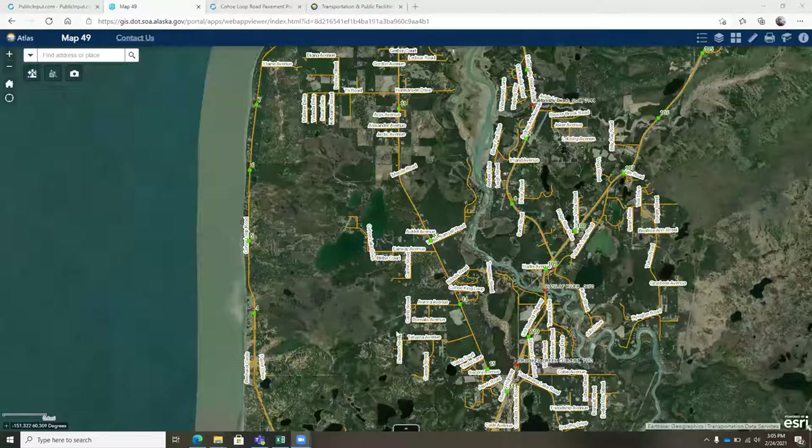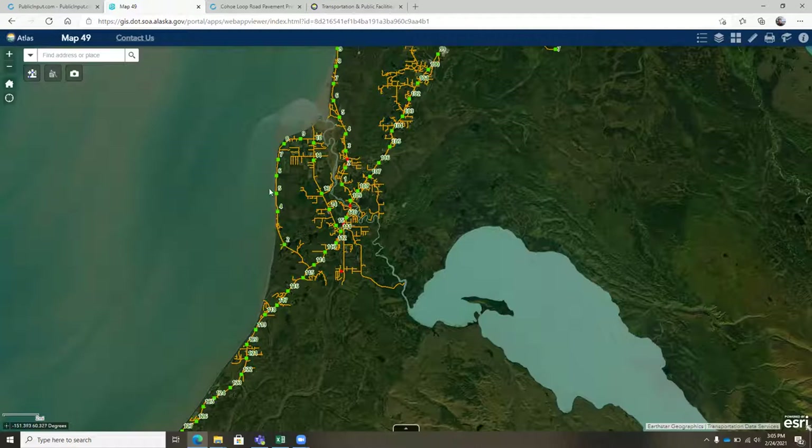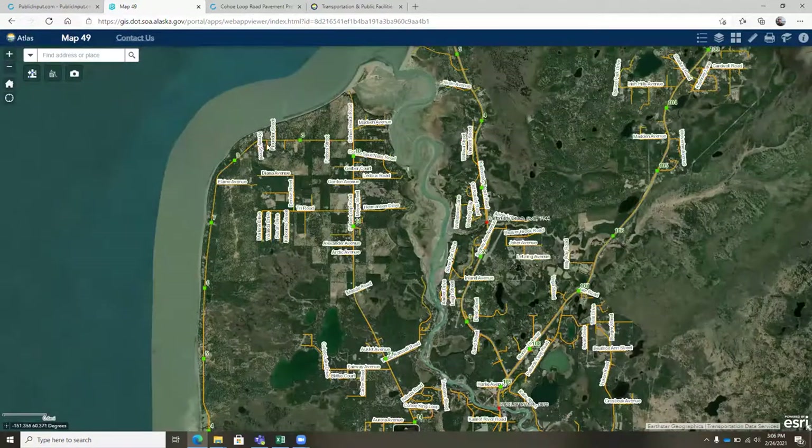Which is at about mile point 9.7. To orient you, I'll share my screen and show you a map. This is Tustamina Lake, the Kasilof River, the Sterling Highway here, and then Coho Loop Road is right here. Mile 0 is the southern intersection with the Sterling Highway, runs along the beach for almost 10 miles to the intersection with Coho Beach Road.